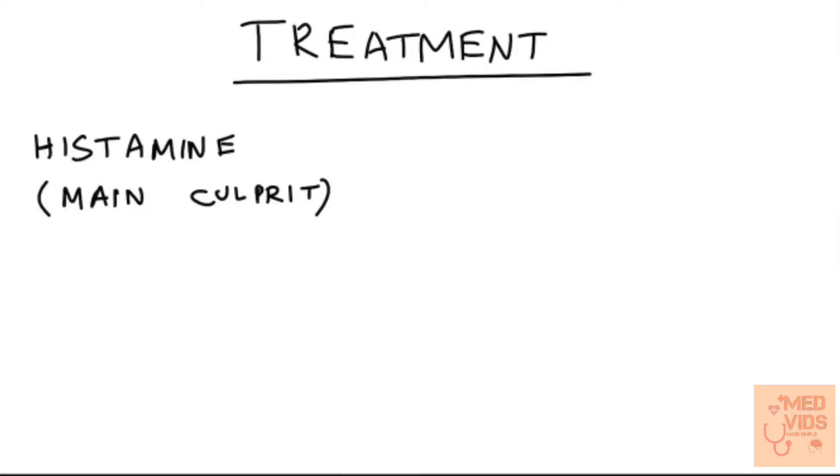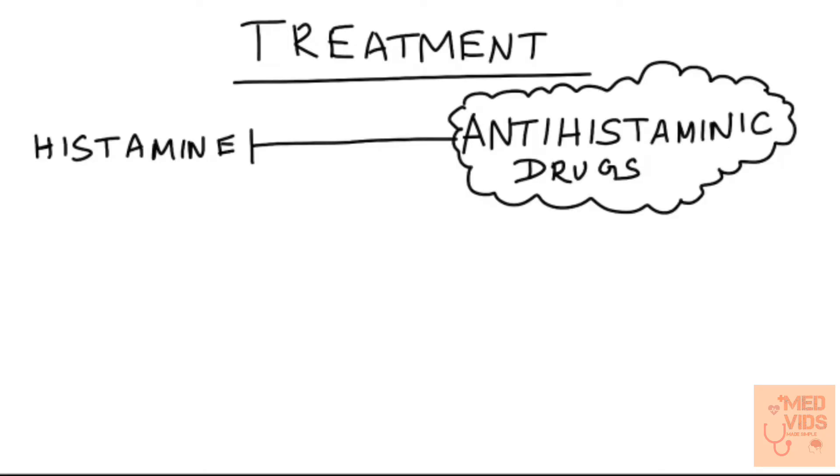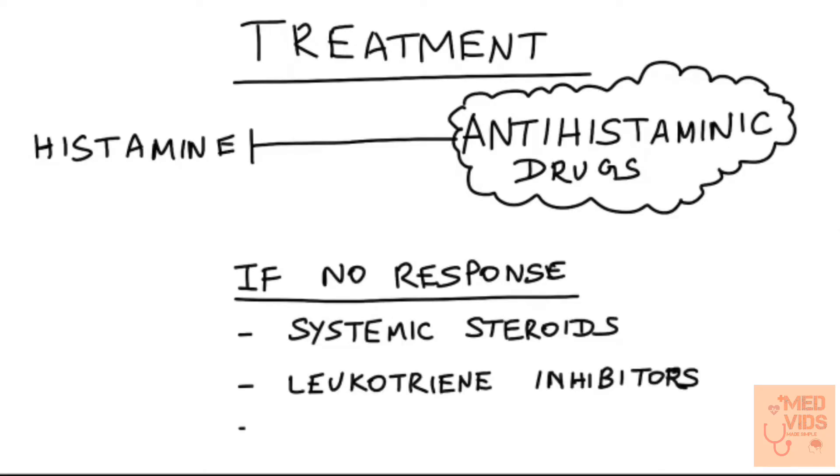The treatment of urticaria mainly targets histamine, which is the main culprit. The drug of choice in urticaria is antihistaminic drugs. If there is no response, alternatives are systemic steroids, leukotriene inhibitors, and immunosuppressants.